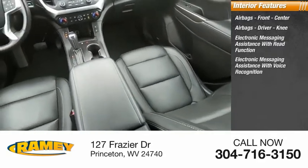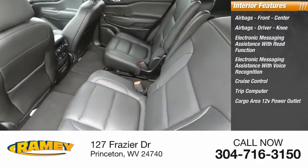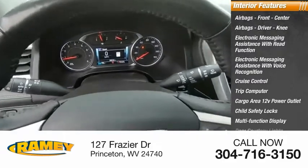Electronic messaging assistance with voice recognition, cruise control, trip computer, cargo area 12-volt power outlet, child safety locks, multifunction display, and door courtesy lights.